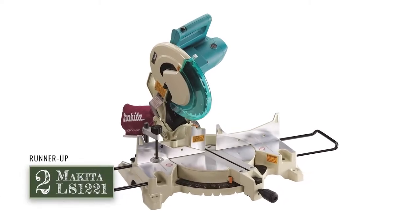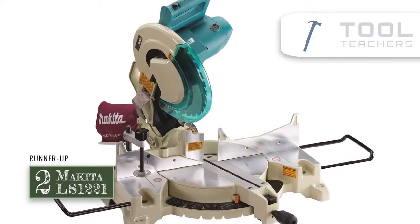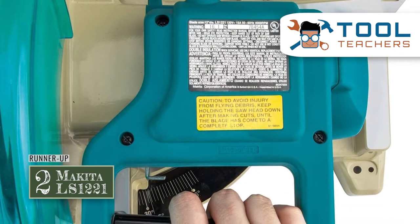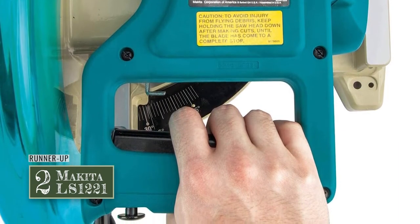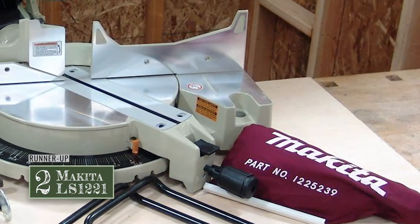Next, we have the runner-up: the Makita LS1221. This model is fantastic. It is accessible even for beginners. It is also far more portable than many of its competitors, as it only weighs about 35 pounds and is very easily carried. It comes fully calibrated and will not need to be adjusted at all upon arrival.